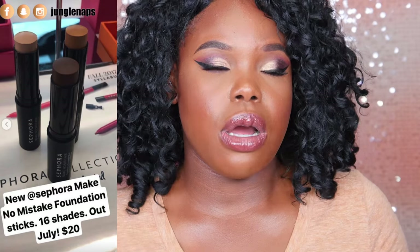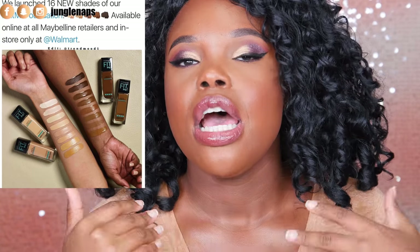I definitely want to get one for a nice cream contour I could take on the go — just because I'm a makeup hoarder. Speaking of foundation, Maybelline just came out with 16 newer shades of the Fit Me foundation, which is huge for me because I've always wanted to try that foundation but could never find my shade.